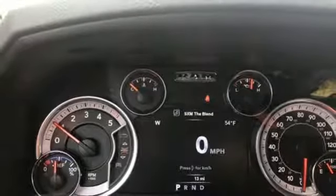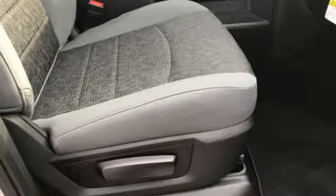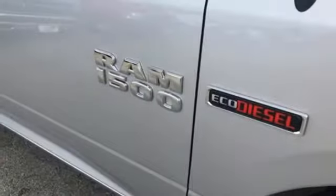Dual zone climate control, aluminum wheels, heavy duty shocks, configurable instrument gauges, and automatic transmission.